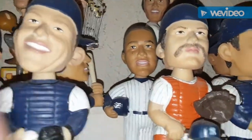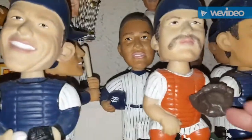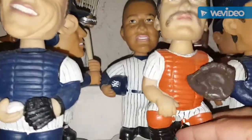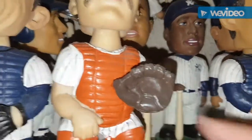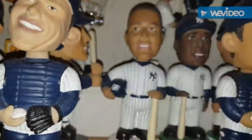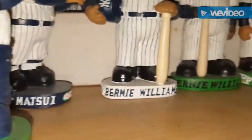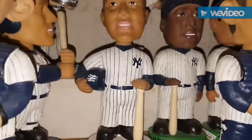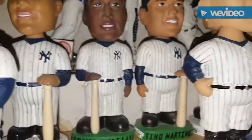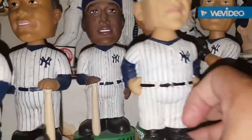Behind that is a Bernie Williams — there are two Bernies that I have. One is retail and one was given out by the Yankees. The one with the white border was given out by the Yankees, whereas the one with the green was a retail. Behind them over here is Tino Martinez which was given out by the Yankees.